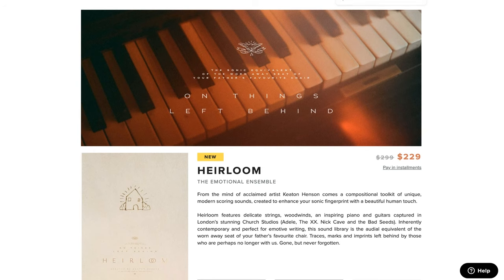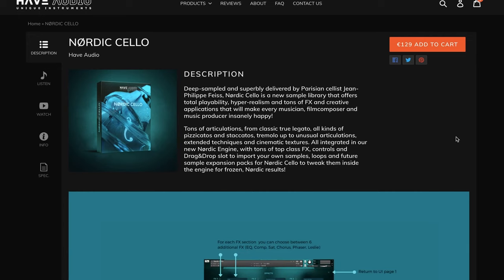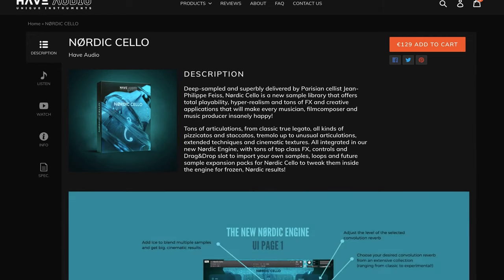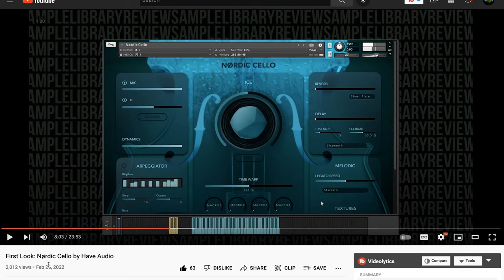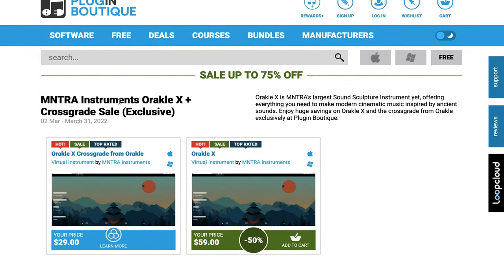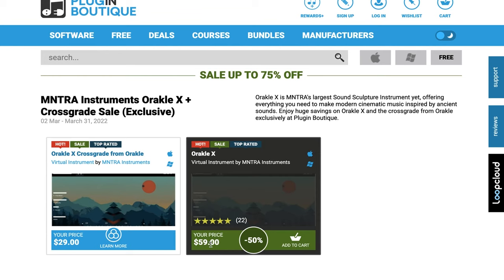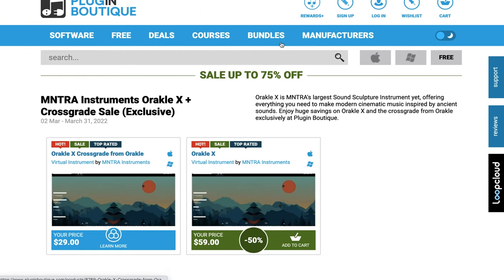We've also got a checking-out video by contributor Pete C. Have Audio's Nordic Cello came out about a month ago, still on intro price at €129, and also on sale at Plugin Boutique if you're collecting rewards cash. We've got a first look video thanks to contributor Ray Bourne Johnson. Mantra Instruments Oracle — last chance for the intro price. Grab it now for $59, or cross-grade if you own any other Mantra Instruments for $39.